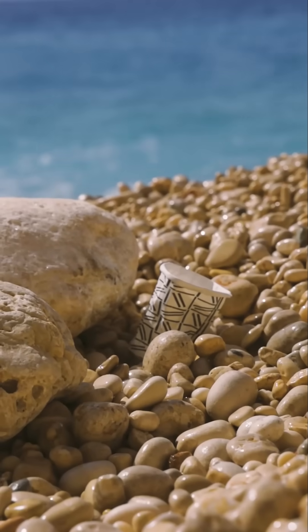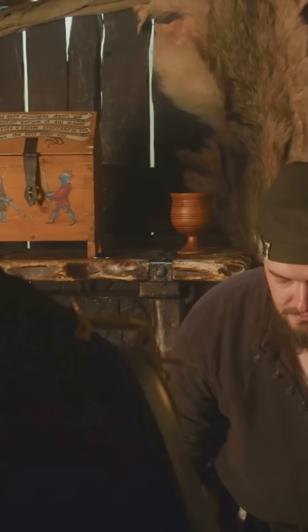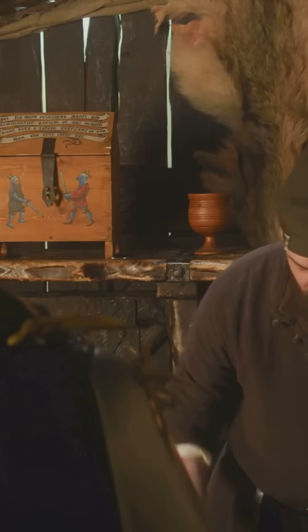Old sailors said they could tell where they were just by the size of the stone. And smugglers used Chesil's pebbles to sneak ashore without needing maps or lights.